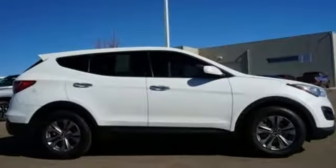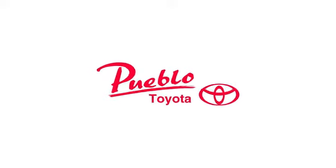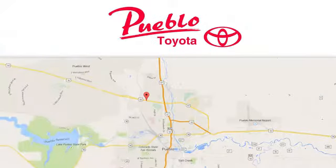Someone's going to drive this fantastic vehicle off the lot — it should be you. Test drive it today. You'll find it all at Pueblo Toyota. Call, click or stop in today.